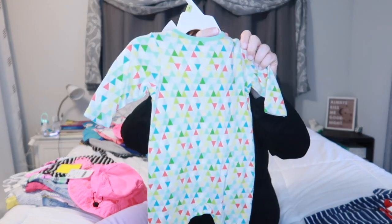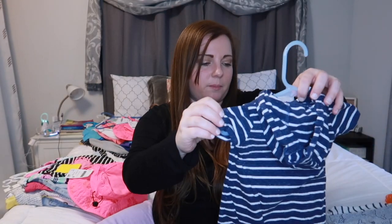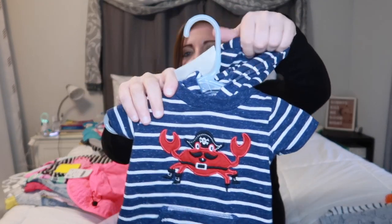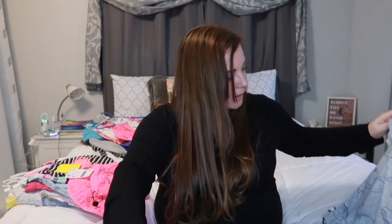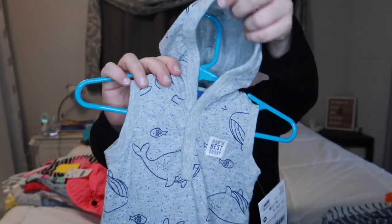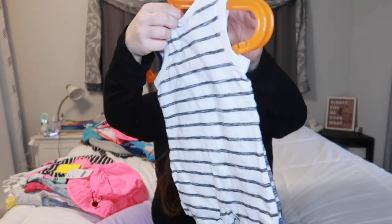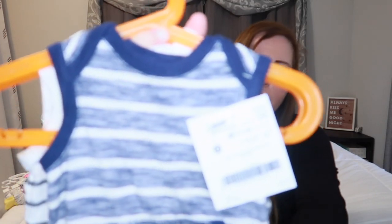I also got this one that says 'dad's best buddy' for $3 — also has the hood. And then this is a two-pack for $4, tank top rompers, perfect for summertime. Then there's just a $3 pajama set — I just love the triangles on it and it's nice and thin so it'll also be good for summertime sleeping. He is all set. He has plenty of onesies and we are so thankful for friends and family who have handed stuff down to us. I just wanted some more of those specific hooded and romper styles.